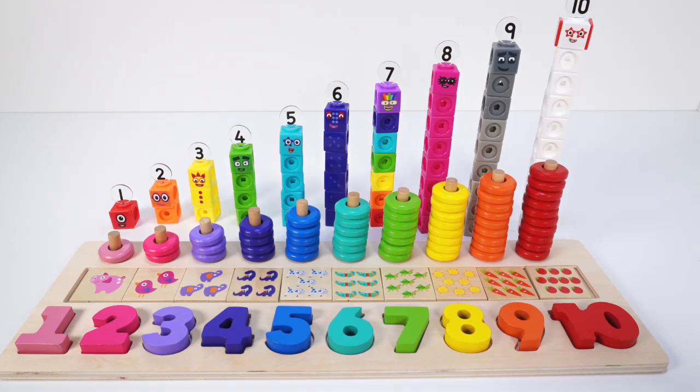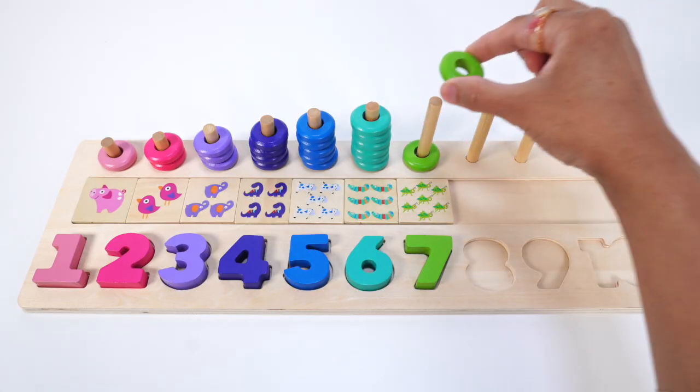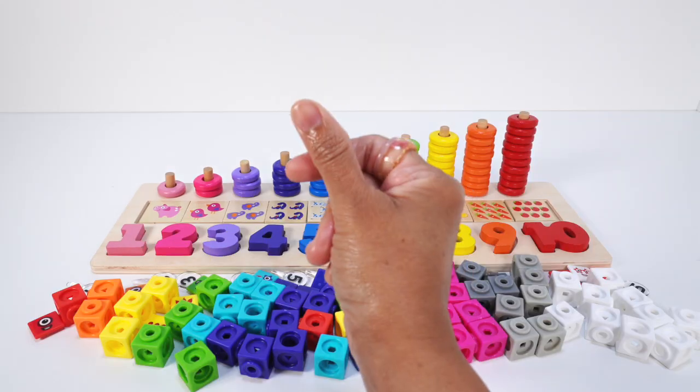Hi Little Learners! Let's learn to count, learn colors, and have fun as we play with some of our educational toddler toys, including the number blocks.